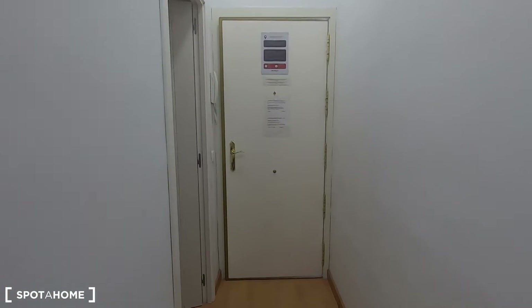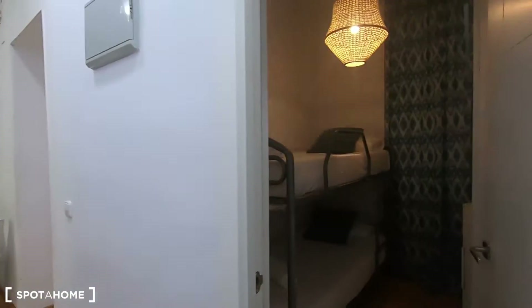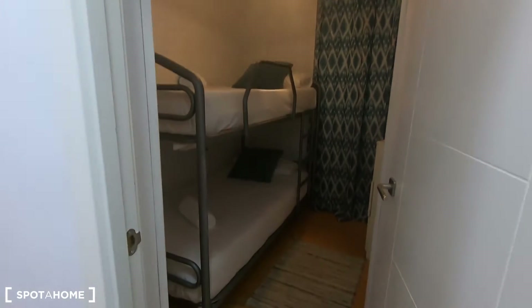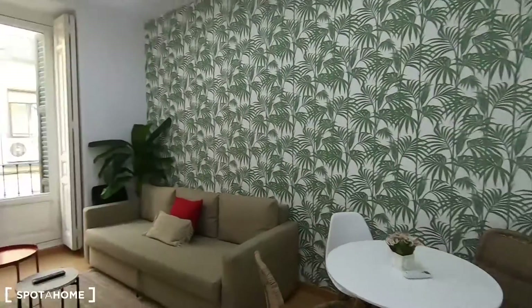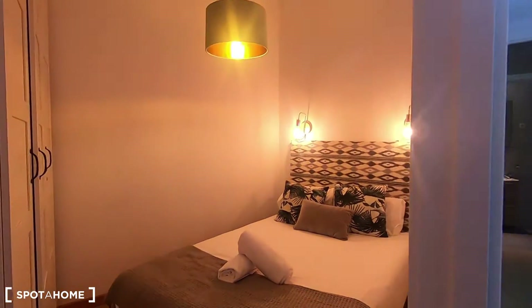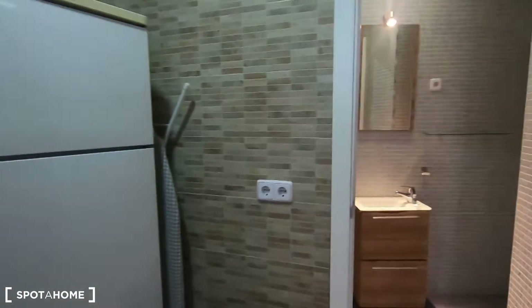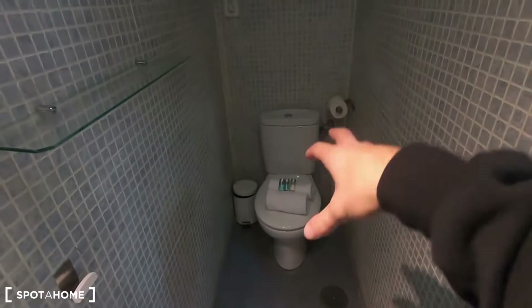This is the entrance of this two-bedroom apartment. Let's turn around to see what we find when we enter the property. As you can see, right here on the right is bedroom number one with bunk beds — two single beds in an interior bedroom. This is the living room, very luminous, with an exterior balcony with views to Calle de la Cava Baja. This is bedroom number two, interior without a window. This is the fully equipped kitchen.